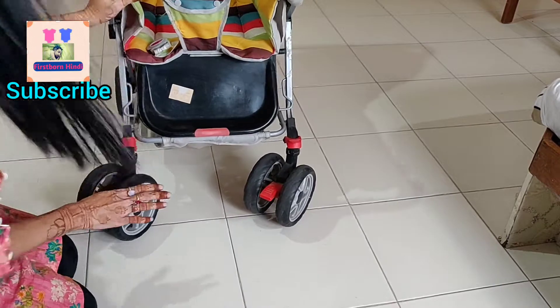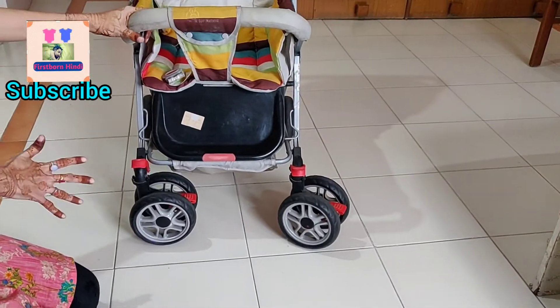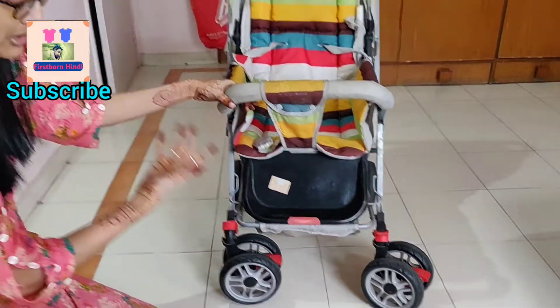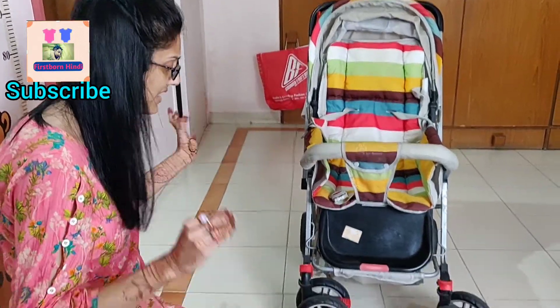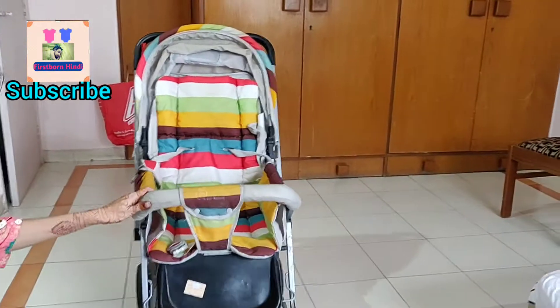According to European standard, it is very safe. We have used it so much — I have taken it to the Netherlands, Singapore, Australia, Dubai, and all those places. It is very good. Sometimes on the train or on the ferry — in all those situations it has worked very well.